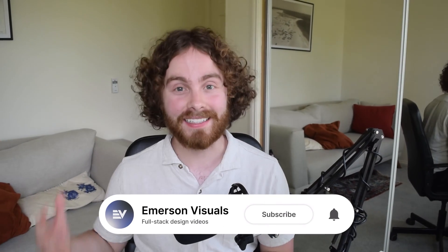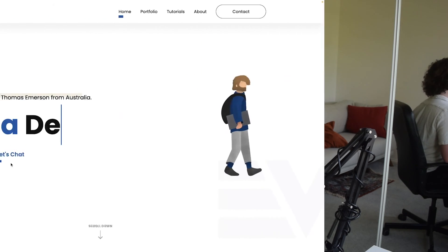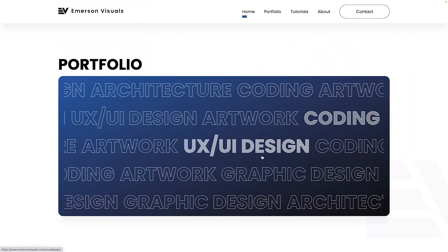Hey there, welcome to the channel. In today's video, I thought I'd share with you guys something a little bit different than what I normally do. I'm going to show you guys the very first portfolio that I created and built, which allowed me to land my very first role at a big four in a tech position.